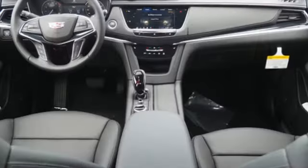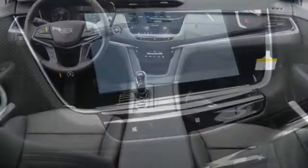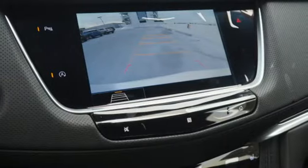external memory control, Wi-Fi hotspot, dual zone climate control, front and rear parking sensors, and power tilt-down heated mirrors.